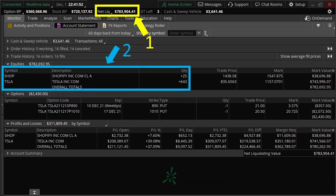I am invested in 2 companies: 25 shares in Shopify and 643 shares in Tesla. The trade prices for Shopify and Tesla are around $1,438 and $835 respectively.